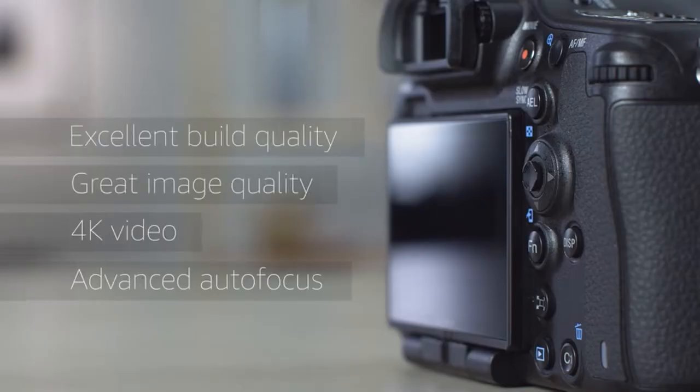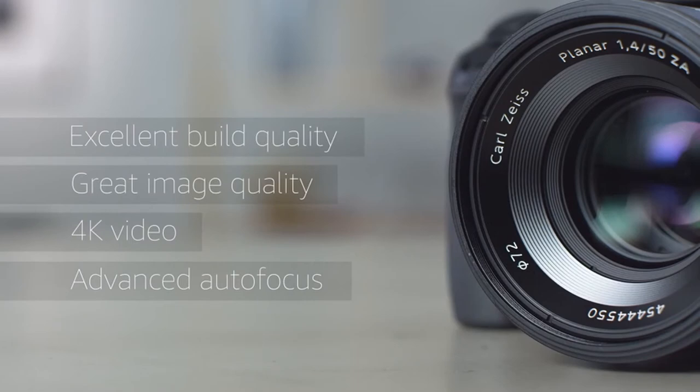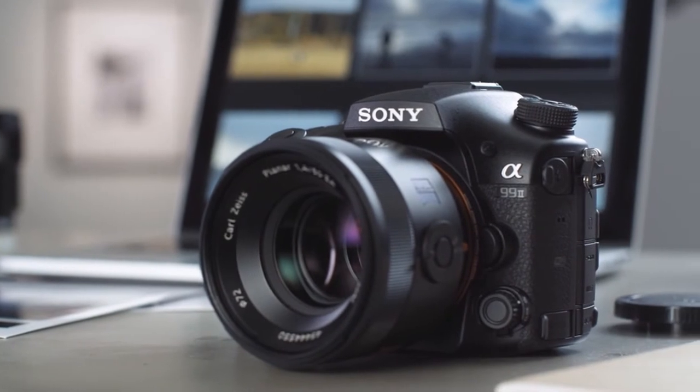You're undoubtedly in the market for a new camera if you've ever been disappointed after a long weekend of capturing gorgeous birds, only to discover that the most artistic image was discarded. Poor autofocus, lack of image stabilization, or simply poor image quality from an underperforming gadget are all possible causes of this issue.